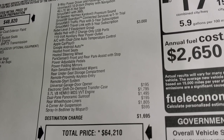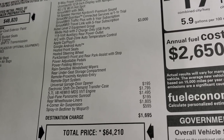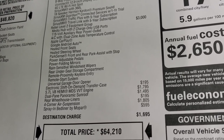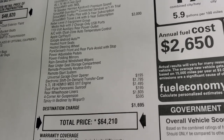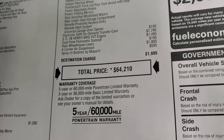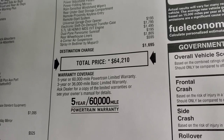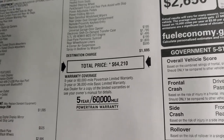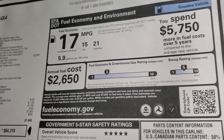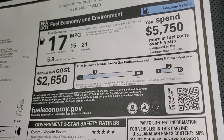The electronic shift on-demand transfer case is $195. The Hemi is $1,795. The dual-pane sunroof is $1,495. Rear wheelhouse liners and four-corner air suspension is $1,805. The spray-in bed liner is $595. Total MSRP on this truck is $64,210. You get a three-year/36,000-mile bumper-to-bumper and five-year/60,000-mile powertrain warranty. Check the link in the upper right of your screen for our Summit price and all rebates and incentives.